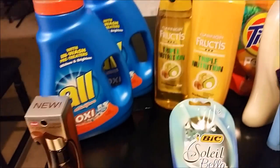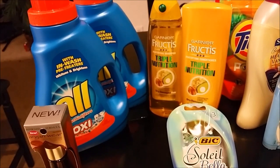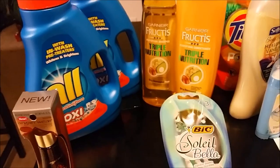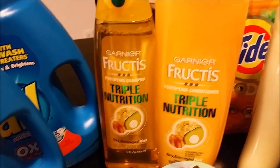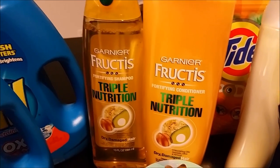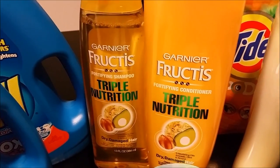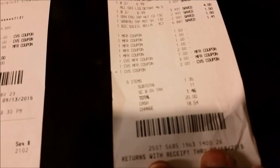The cashier made a mistake that I only realized afterward. She gave me a dollar ECB for each of the Garnier items because she thought the sale flyer said a dollar ECB back, but it was actually a dollar-off coupon in the Sunday paper. So I received six dollars in ECBs back for that purchase, which definitely made it a moneymaker.